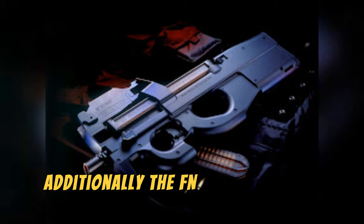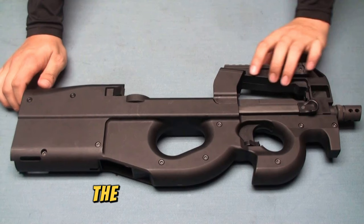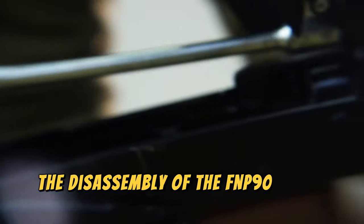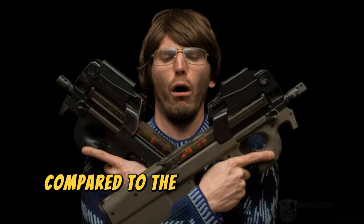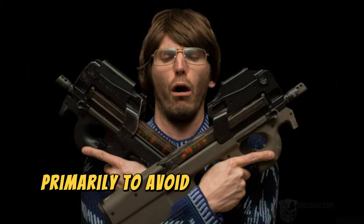Additionally, the FN P90 has a bullpup design, meaning the magazine is mounted above the weapon and perpendicular to the barrel. The parts of the FN P90 are made of the highest quality polymers, including the hammer, which allows it to maintain its lightness. The disassembly of the FN P90 can be done in 10 seconds by trained personnel, dividing the weapon into 4 parts to facilitate its maintenance. Compared to the vast majority of weapons, the FN P90 ejects the casings from the bottom of the weapon, primarily to avoid distracting the shooter.